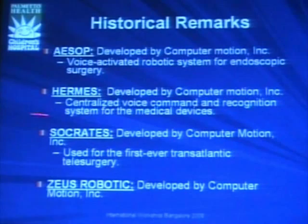Other equipment you may be familiar with includes AESOP, Hermes, Socrates, and the Zeus robotic. Those devices were meant to help with laparoscopic surgery. Hermes, for instance, was a centralized voice command and recognition system for medical devices. We used it for a while, but the machine didn't recognize my voice or my partner's, so we stopped. These things came and probably aren't used anymore.